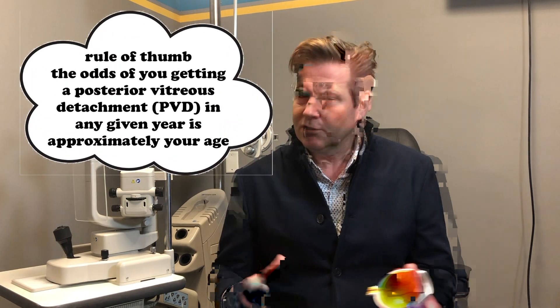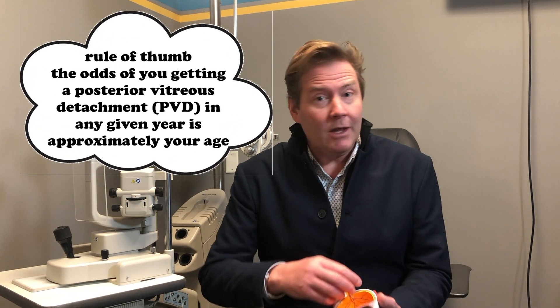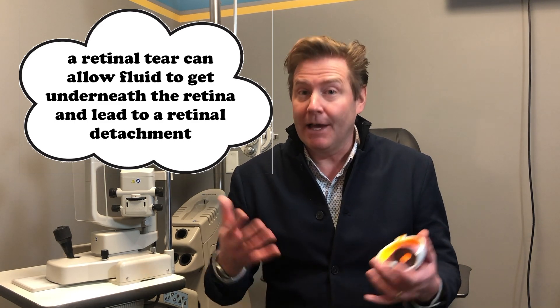A posterior vitreous detachment is a normal thing, so what's the concern? Well, 90% of the time it is normal and separates cleanly with no issue at all. But 10% of the time that vitreous will be so tightly adhered to the retina that instead of pulling away cleanly, it'll actually rip a little piece of the retina — you'll get a retinal tear, which can develop into a retinal detachment. And that's bad. If you have that, we need to get you to a retinal specialist as soon as possible.